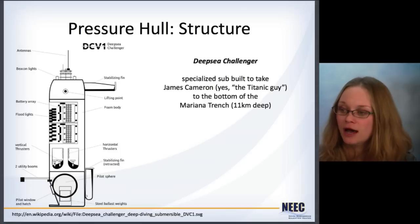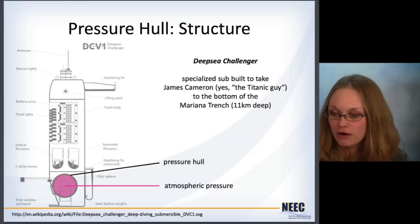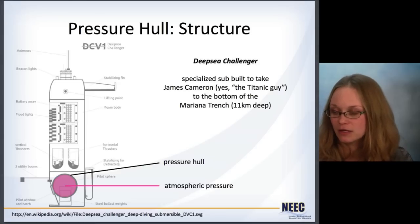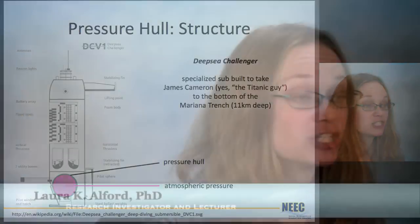The Deep Sea Challenger was a specialized sub to take James Cameron down to the bottom of the Marianas Trench. You can see that the pressure hull was just a tiny portion of the vessel — that little pink part is where atmospheric pressure was maintained, where he was. Everything else didn't have to contain atmospheric pressure on the inside, so different design approaches could be used there. So that's the introduction to the environment of a submarine and the challenges we have to meet. The next lecture will cover the actual hydrostatics of a submarine — how it behaves as it transitions from the surface, diving down to depth, and back up again.